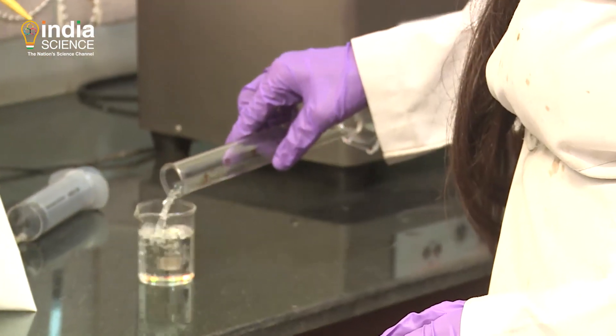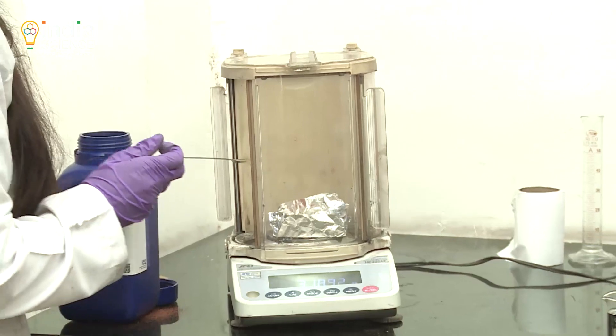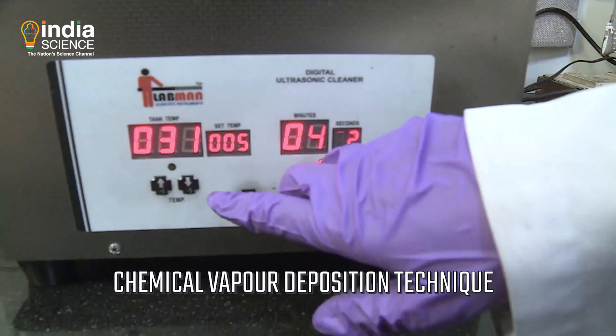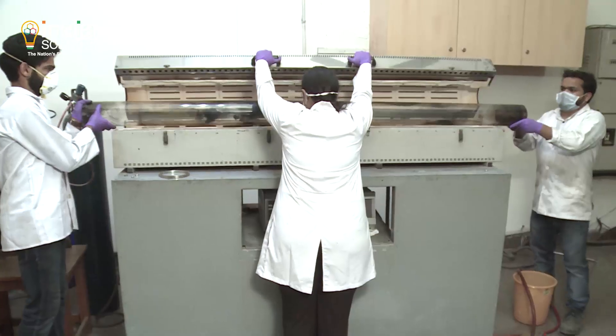There are various techniques for the synthesis of carbon nanotubes, of which chemical vapour deposition is the most viable technique, both in the laboratory and in the industry.